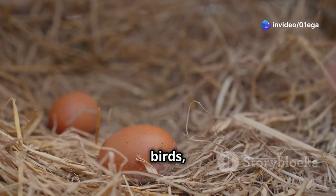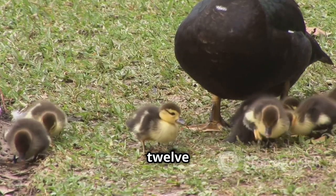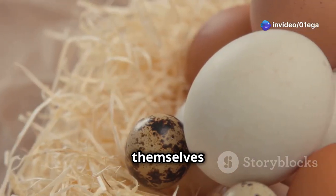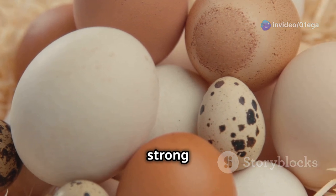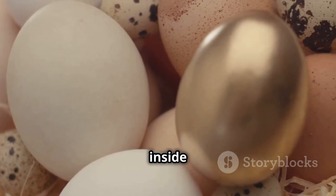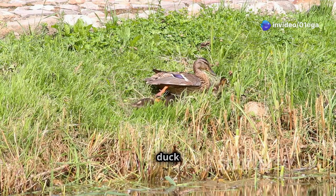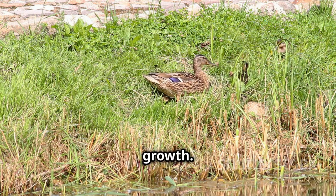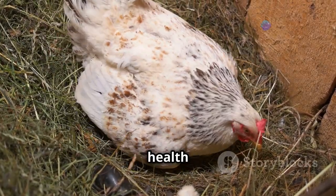Ducks, unlike many other birds, tend to lay a sizable clutch, ensuring the survival of their species — between five and twelve eggs, each a testament to the mother duck's dedication and instinctual care. The eggs themselves are marvels of natural engineering, porous to allow for the exchange of gases, yet strong enough to withstand the weight of the incubating parent. For around 28 days, depending on the species, the mother duck diligently warms the eggs with her body heat, turning them regularly to ensure even development.